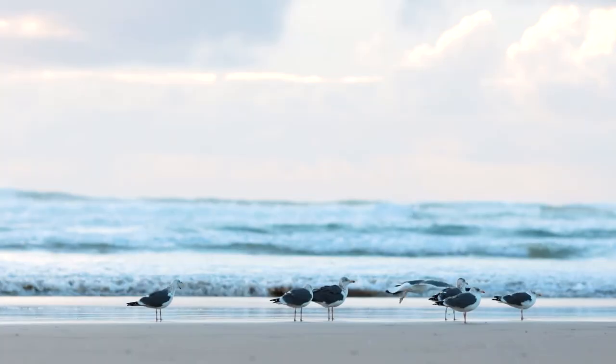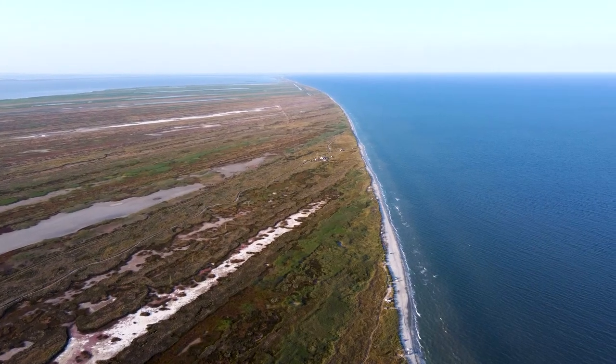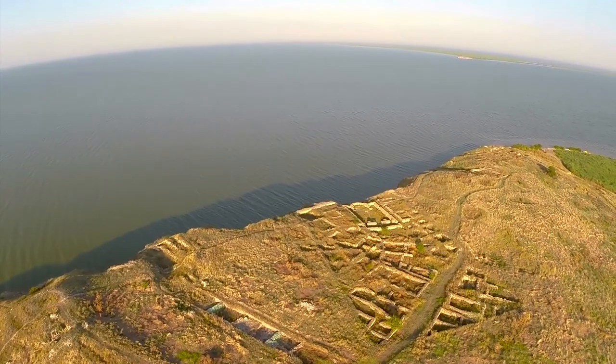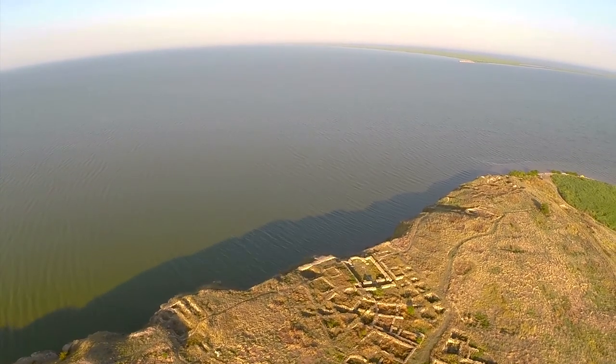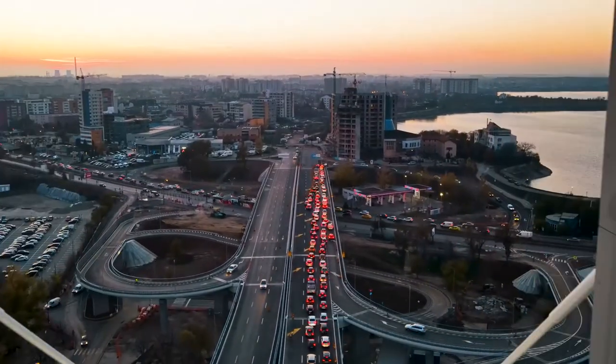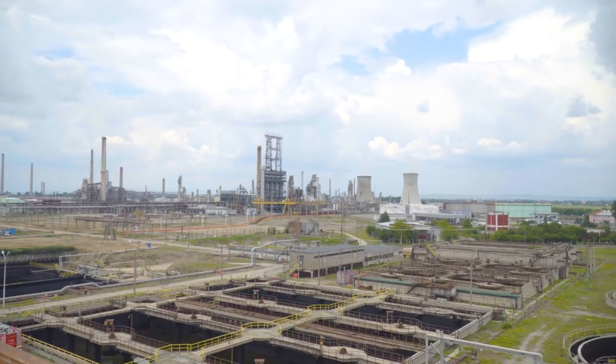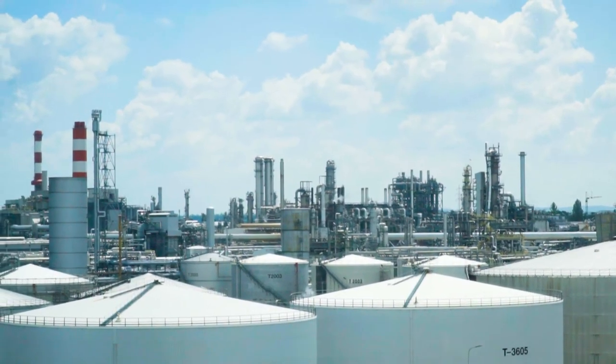The Black Sea of Romania. Off this coastline is a natural resource that, in a few years' time, will deliver new, cleaner energy. A resource that could turn Romania into the largest gas producer in the European Union.